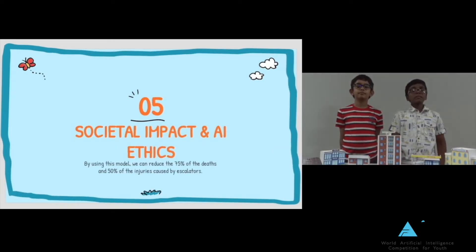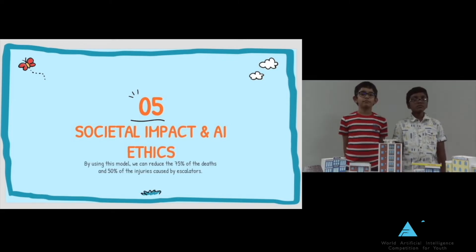Societal Impact: By using this model we can reduce 75% of deaths and 50% of injuries caused by escalators. AI Ethics: Technology should be eco-friendly and work for human comfort and welfare.